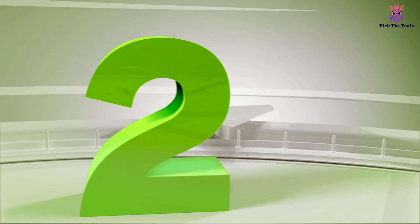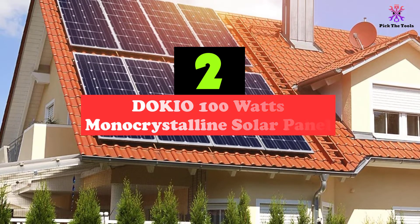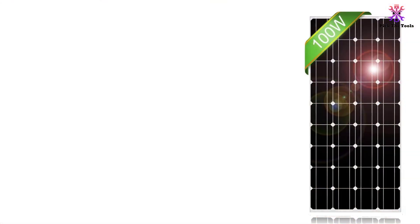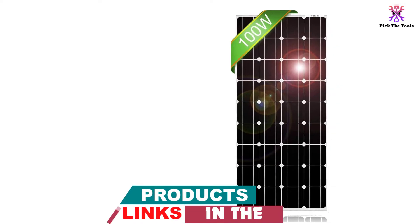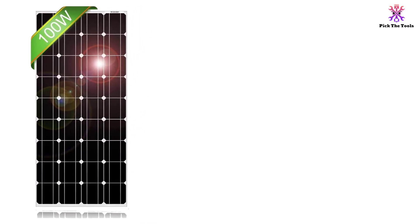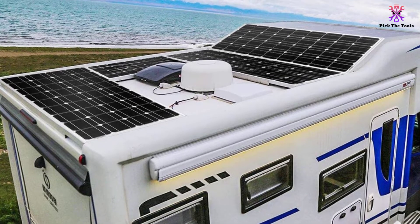At number 2, we have the Dokio 100W Mono Crystalline Solar Panel. These solar panels from Dokio are some of the largest solar panels available, making them great for larger-sized boats where you can mount them permanently. Since they are relatively hefty as far as solar panels go, you won't want to have to move them around all that often. Thankfully, these solar panels come with pre-drilled holes on the back panel, which help make mounting and securing the panels a snap. The frame is also corrosion-resistant, which makes it perfect for use on a boat.